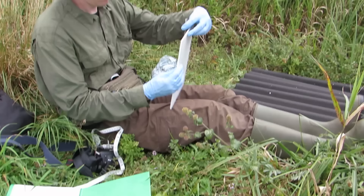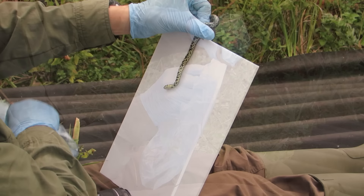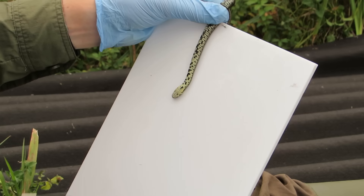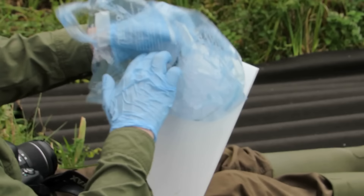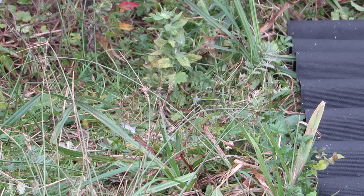He then gently encourages her to lay flat on her back against a white background so he can take a picture of the scale patterns on her underside. These are quite unique and can be used as a way to identify the snake in the future. One other thing Steve looks for is skin lesions. Luckily she has none, and within three minutes of being captured she is ready to be re-released back underneath the refuge from where she came.